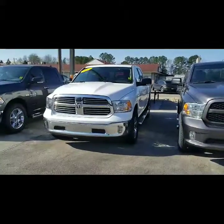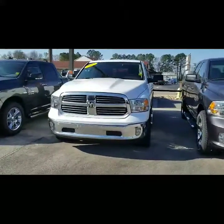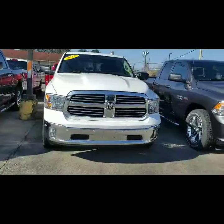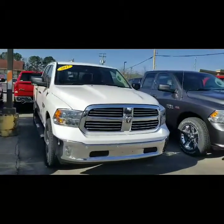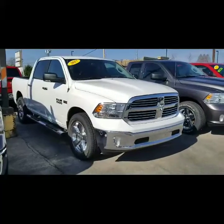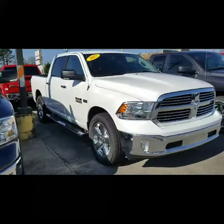So here we are, Andrew, taking a look at the 2017 Ram 1500 Bighorn. The Bighorn is a very good, popular feature trim — it has a lot of great features. One particular feature on this Ram 1500 is the remote start.